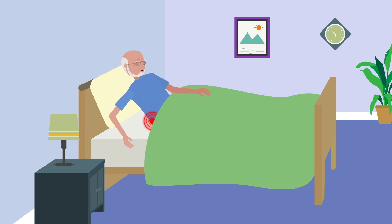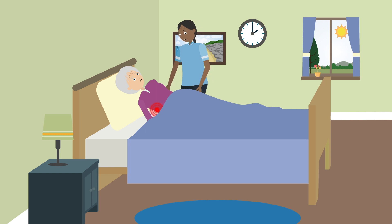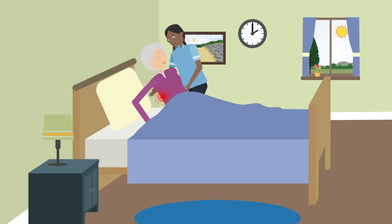Pressure injuries are caused by prolonged pressure on the skin and are of particular concern in nursing homes. The limited mobility of many nursing home residents makes them susceptible to developing a pressure injury. Reducing pressure on skin against a bed or chair surface is key for prevention. Regular repositioning of a resident every two hours is the universally accepted approach.